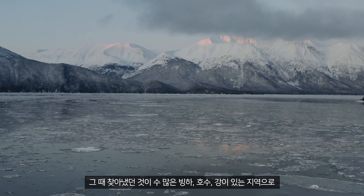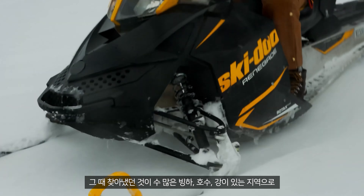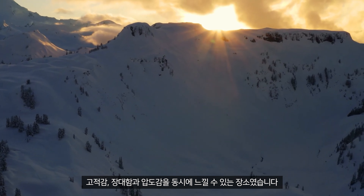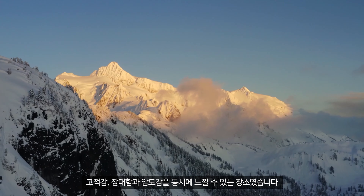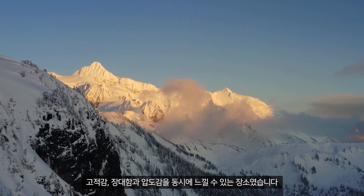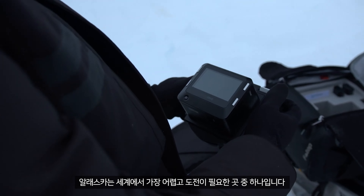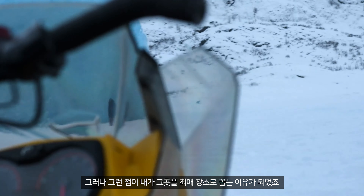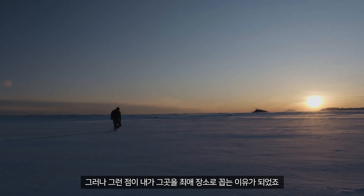What I ended up finding was a land of hundreds of glaciers, thousands of lakes and rivers — a place that can feel desolate, magnificent, and overwhelming, all at the same time. Alaska is one of the most challenging and unforgiving places in the world, but that's also what makes it one of my favorite places.